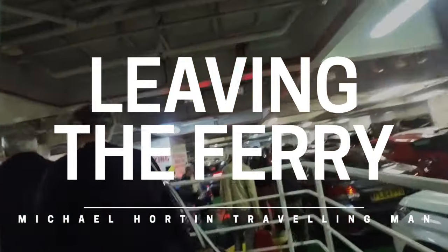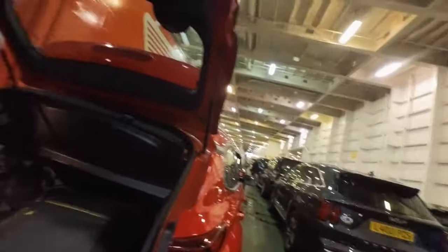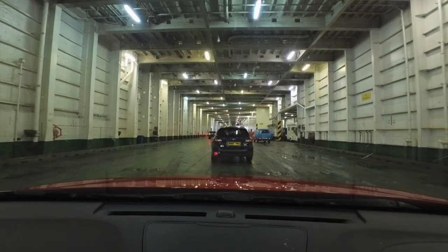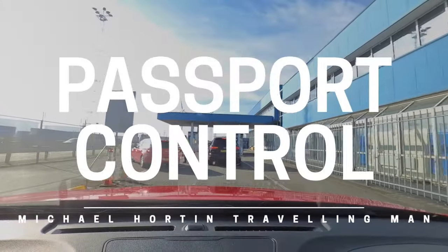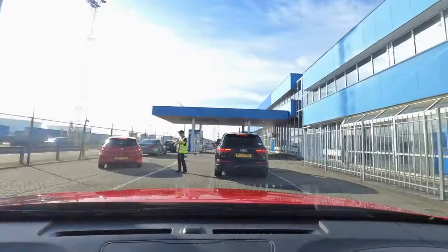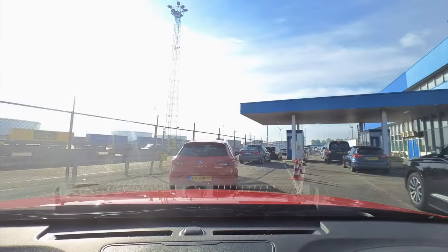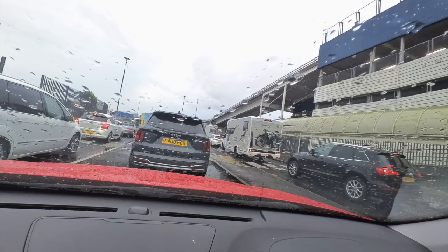Disembarking understandably takes a little time, so you don't benefit from being the first down to your car early to disembark — there is no prize for being first. Going through passport control can take quite a while. In the Netherlands we queued for around 25 to 30 minutes, and in the UK it was around 15 minutes.